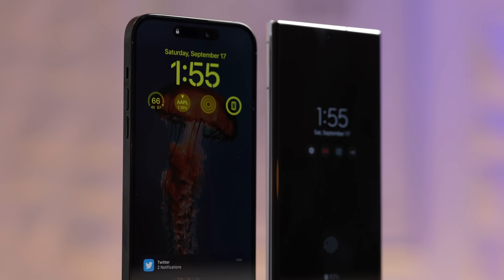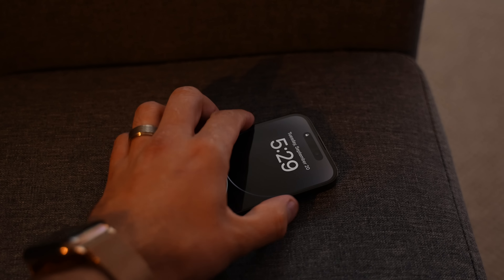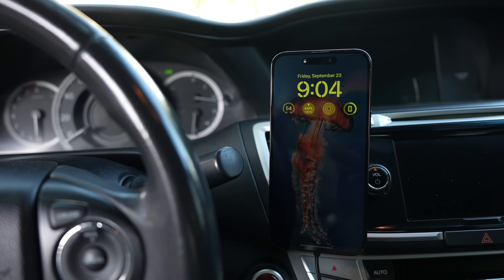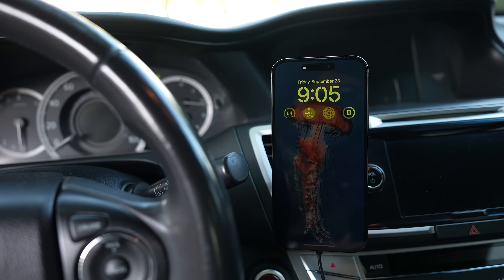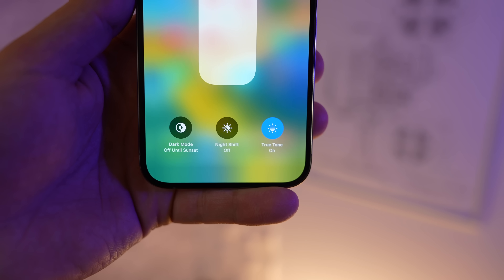Third is the always-on display, which I love, and it is better than Samsung's — but I keep finding it too bright in many scenarios, making it look like the phone is fully on. The phone does automatically adjust the always-on display brightness, but just like the regular screen brightness, it biases too bright, and of course all of these issues are leading to worse battery life.